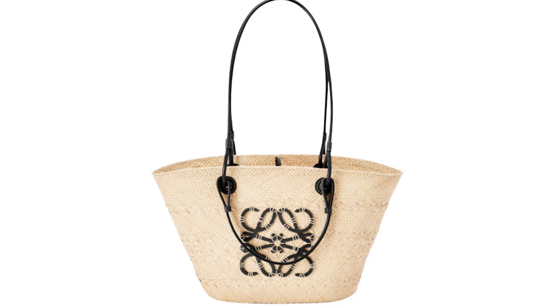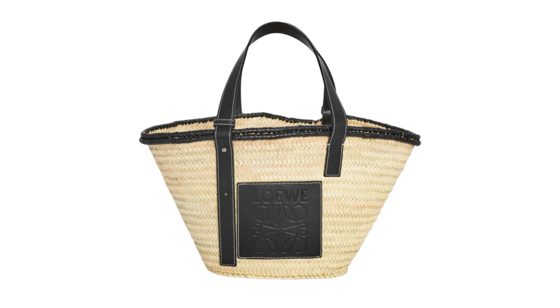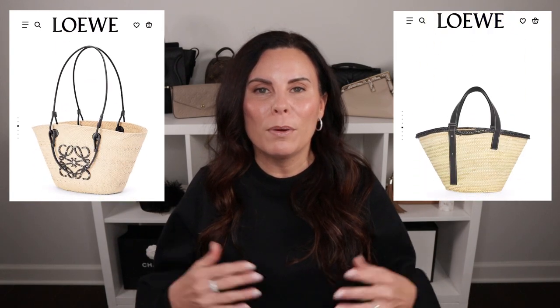Now moving into Loewe — a brand I am becoming more and more attracted to. I think they are very elevated and chic, and this season they have a couple of wonderful raffia options. There are two basket designs I would recommend: the first being the Anagram and the second being the Inlay. Both are very stunning and lean toward the minimalistic side depending on your color choice. I think they make a perfect little tote for everyday use, by the pool, or for carrying essentials — a beautiful addition to your summer wardrobe.